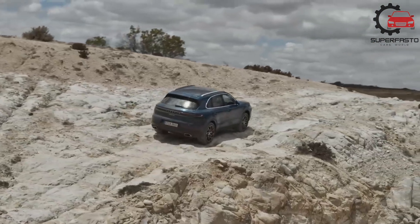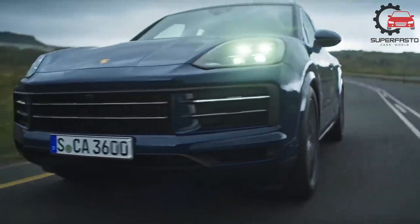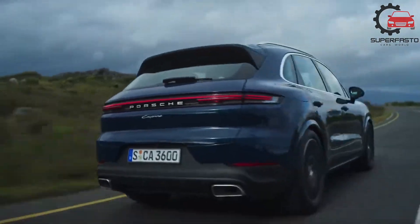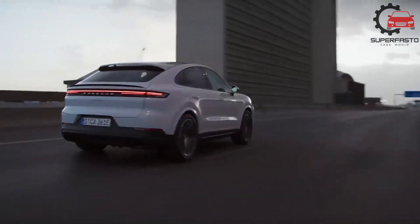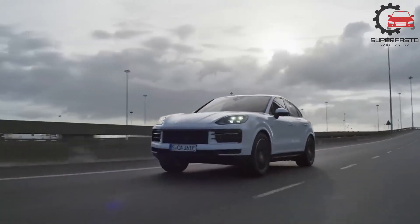It's also quick, especially with one of its high-output powertrains that include an available plug-in hybrid and a twin-turbo V8. Porsche's largest SUV is also luxurious, with a refined ride, a quiet cabin, and plenty of tech and convenience features.